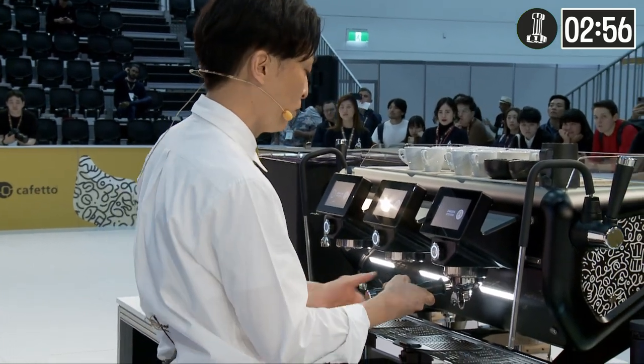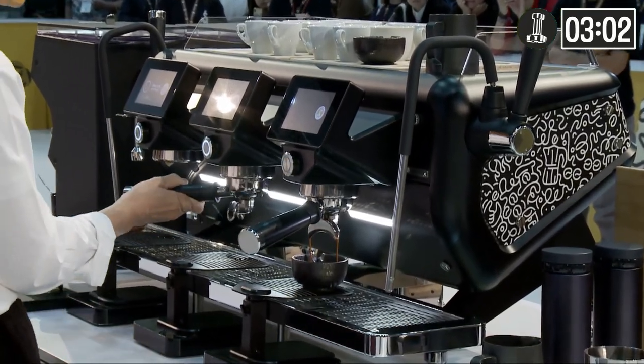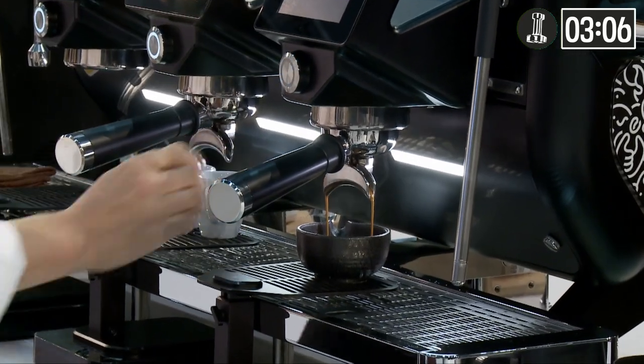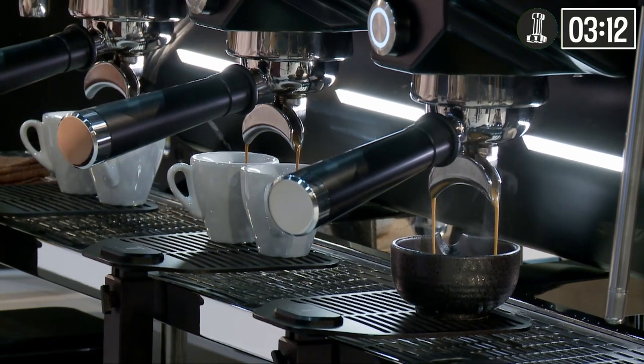By having 1 gram of Robusta, it increases the body and enhances the texture. Once I serve your espresso, please evaluate the crema and wait for my instruction.